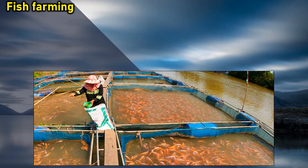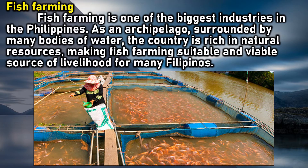Fish farming is one of the biggest industries in the Philippines. As an archipelago surrounded by many bodies of water, the country is rich in natural resources, making fish farming a suitable and viable source of livelihood for many Filipinos.